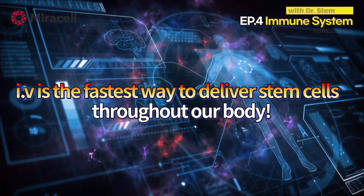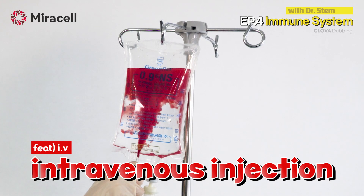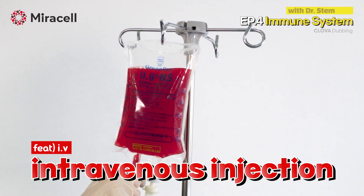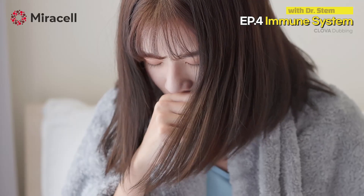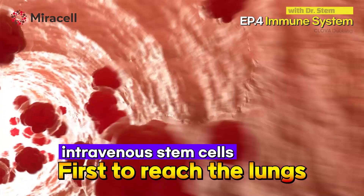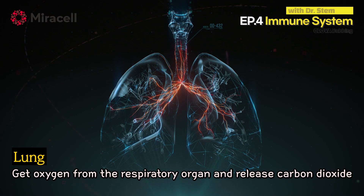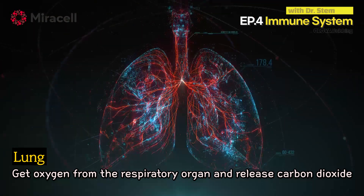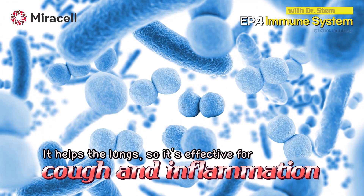IV is the fastest way to deliver stem cells throughout our body. It is also expressed as fluid or IV, and is also called intravenous injection. In our body, cough and phlegm occur due to inflammation in the lungs. Stem cells transplanted into veins reach the lungs first through blood vessels to help these symptoms improve. The lungs are covered with capillaries like a spider's web, so the blood supplied from the heart reaches the ends of the capillaries without exception, which helps lung health and helps with coughing and inflammation management.